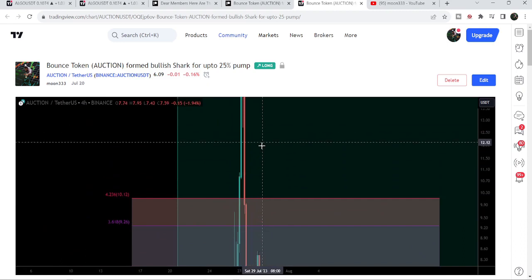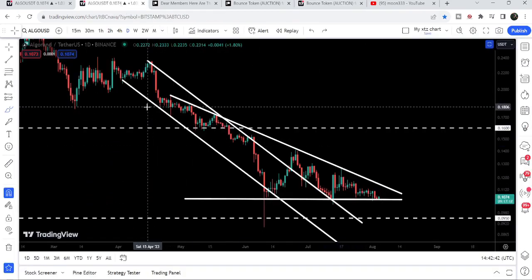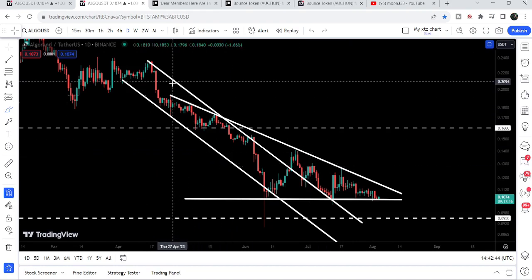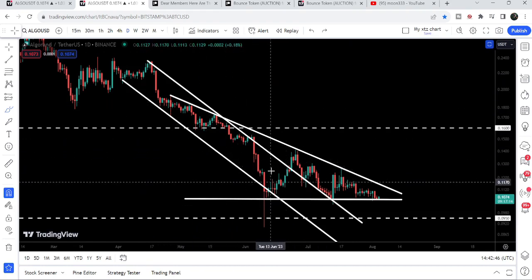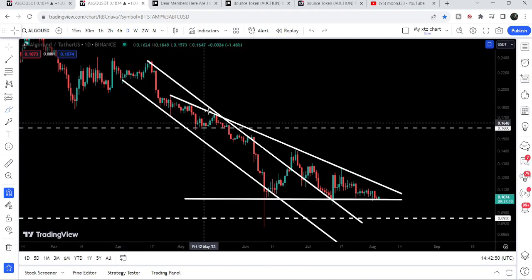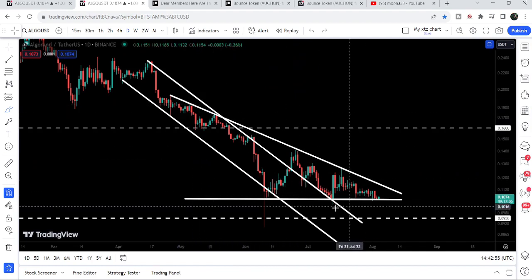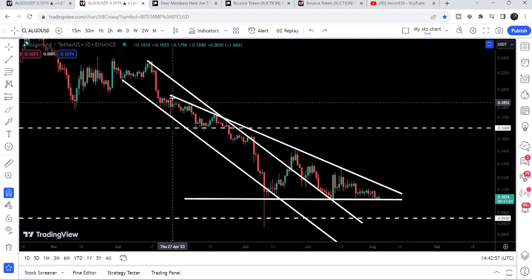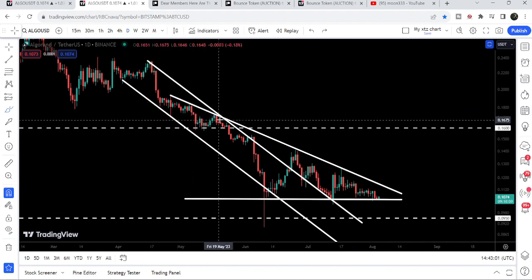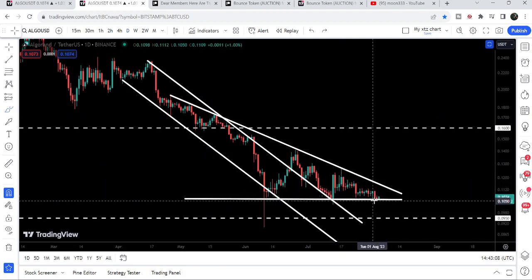Let me take you to the live chart of Algorand. First I would like to show you this descending triangle that formed after breaking out this long down channel. You can see the price was moving inside this channel since after the 3rd of April. The price broke out the resistance but could not break out the next resistance of the descending triangle, and this resistance is coming all the way from the 27th of April with several rejections.